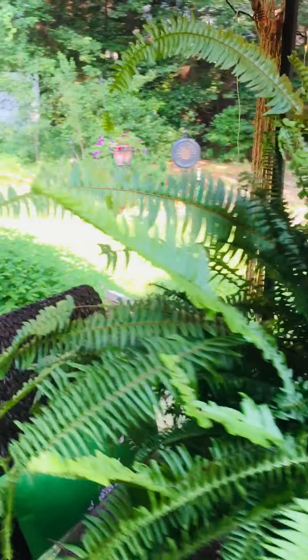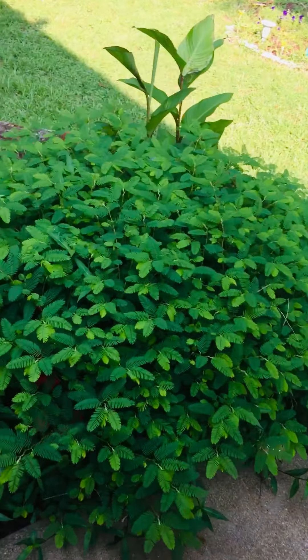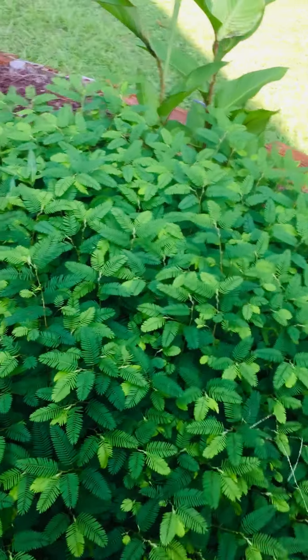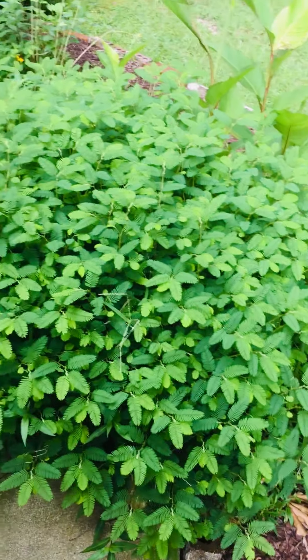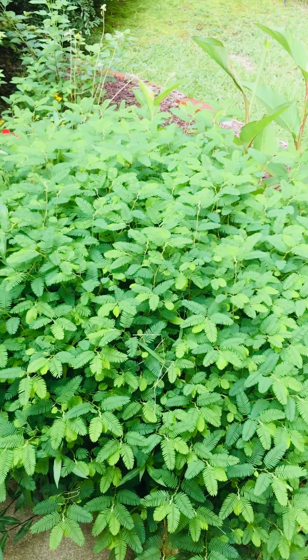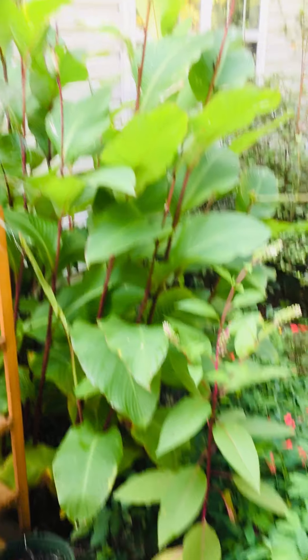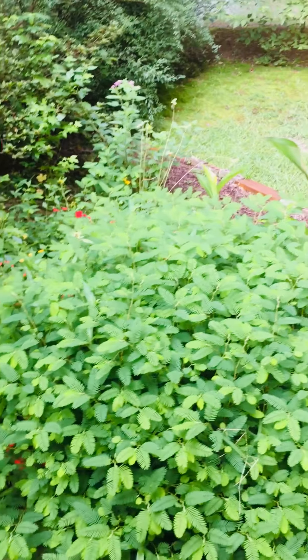I do not know what this is, however it's very, very tropical. Some years it blooms yellow flowers — this year not so much, but she's really, really beautiful. Our cannas are doing good. They've been flowering all throughout the summer, and I just love them.